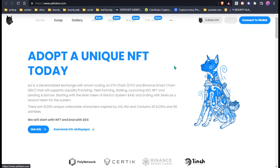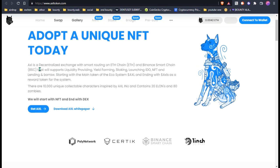Their price is almost fixed — currently 0.004 to Ether. If you want to buy their token, you have to connect your wallet like PancakeSwap or Uniswap. From this option you can connect. First, we can see 'Adopt a unique NFT today,' so this is an NFT type token. AXL is a decentralized exchange with smart routing on Ethereum and Binance Smart Chain (BSC).